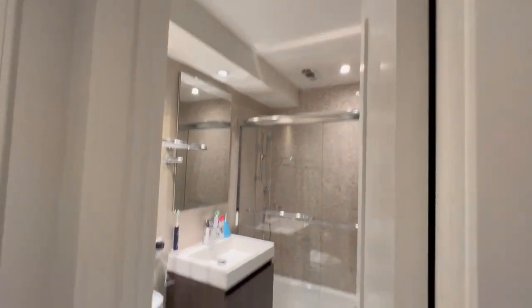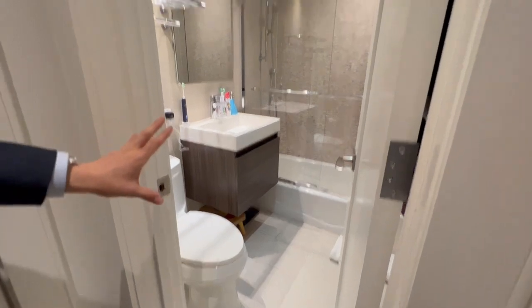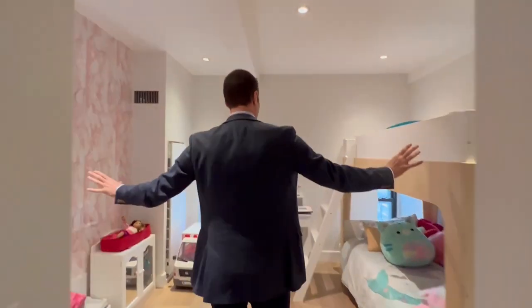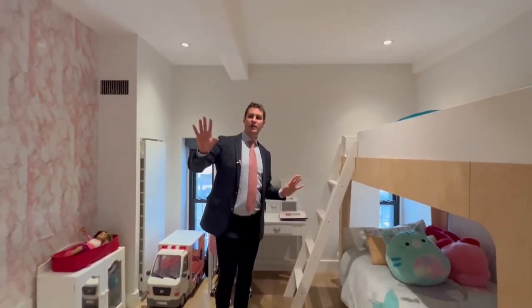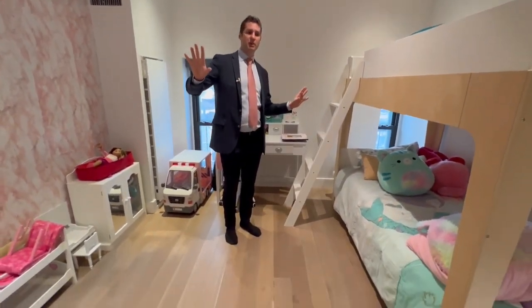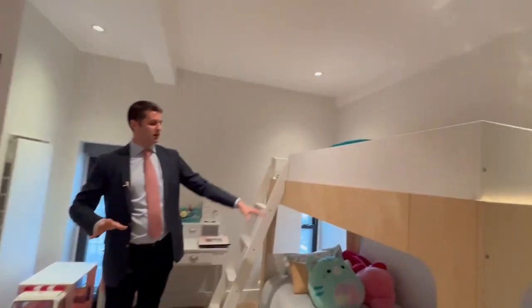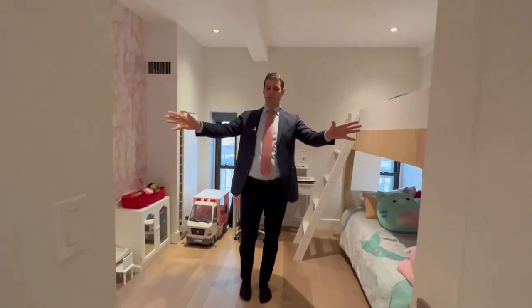Beautiful neutral colors, very nice second bath here, easily accessible, and you have the other kids room. So that's how it has become this nice flexible layout — they use that as a third bedroom and this one here has the bunk beds with two closets on both sides.